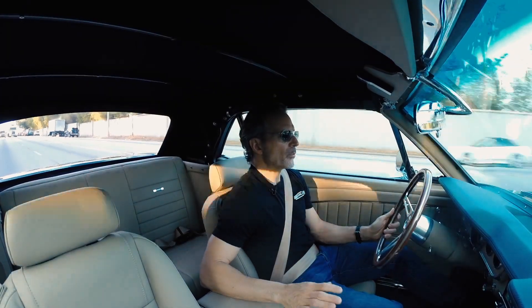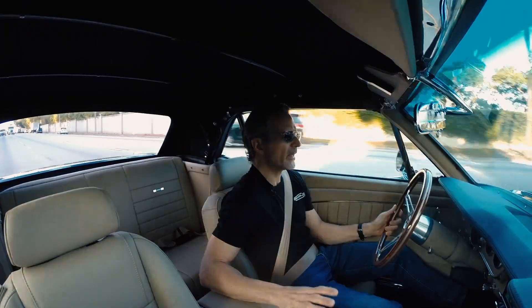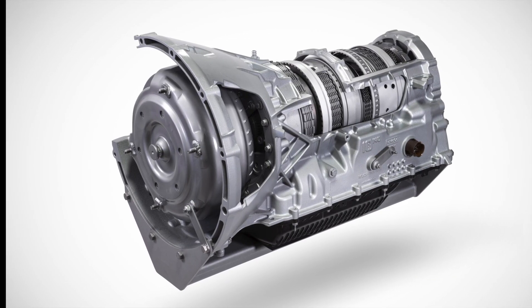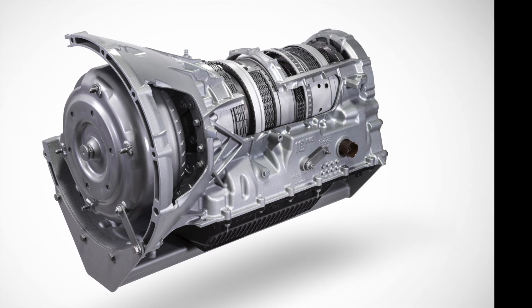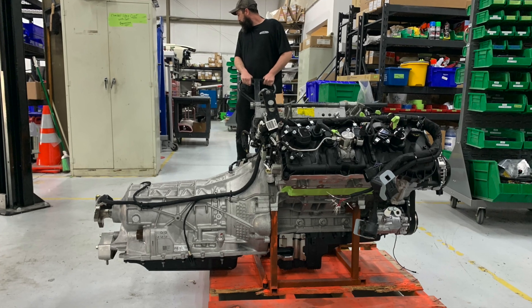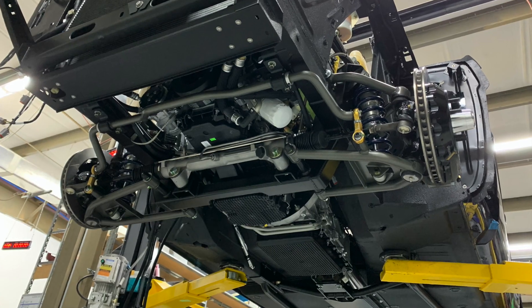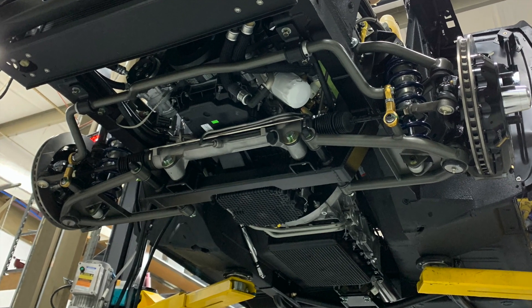This car is equipped with our first 10R80 10-speed automatic transmission. Ford actually developed this transmission in collaboration with General Motors, and there's a General Motors version of it. It's a very sophisticated, electronically controlled, 10-speed automatic.